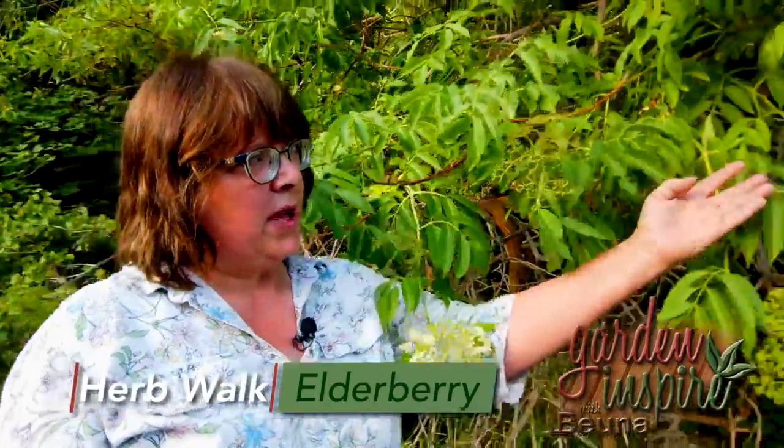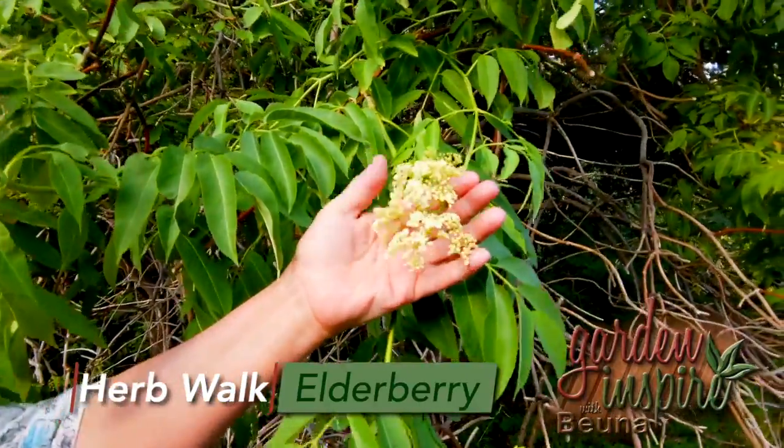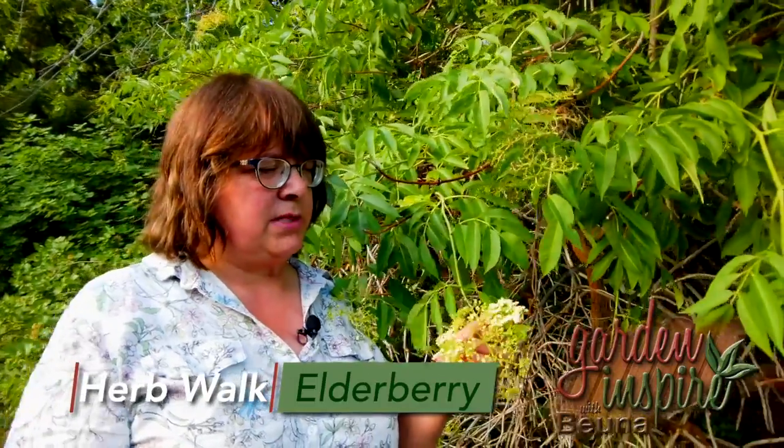Right now it has these white flowers — here you can see some right here. Elderberry has white to pale pink bunches of flowers. The flowers are edible. Sometimes people batter them, make tinctures and other things out of them.